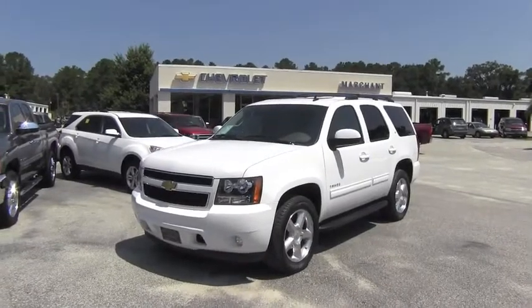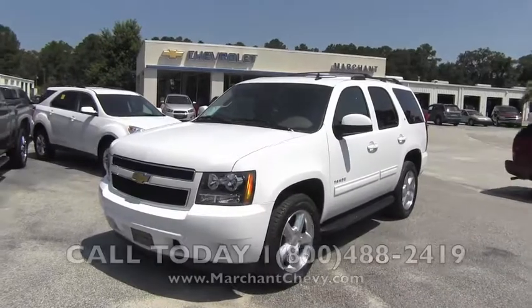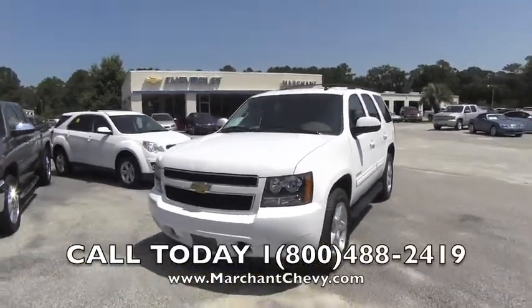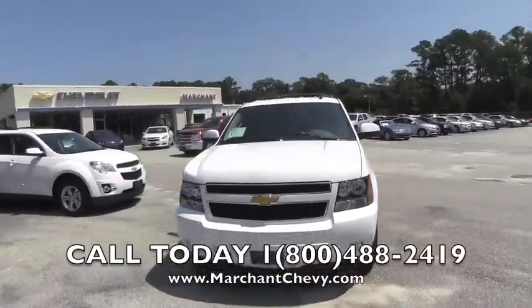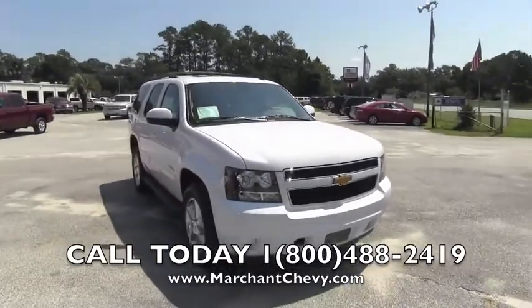Hey everybody, today we're at Marchant Chevrolet looking at the 2013 Chevy Tahoe. Marchant Chevrolet right here in Ravenel, South Carolina, just 15 minutes south down Savannah Highway past the Citadel Mall in Charleston.